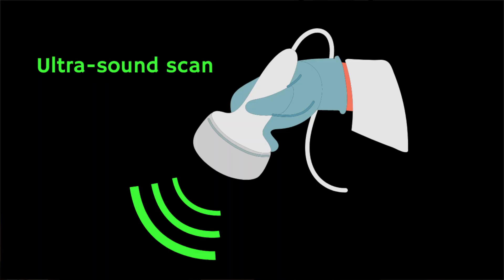A doctor will usually be able to tell if the lump is a lipoma. If there's any doubt, they may refer you for a scan, such as an ultrasound scan to check it. In rare cases, lumps under your skin can be the sign of something more serious, which is why you should always get a new lump checked by your doctor.